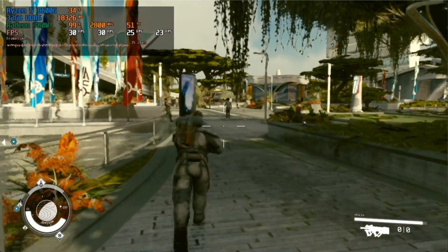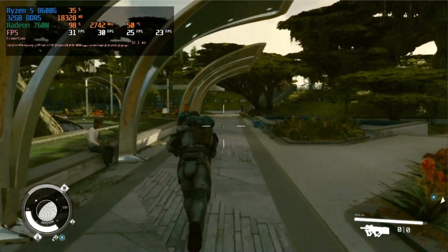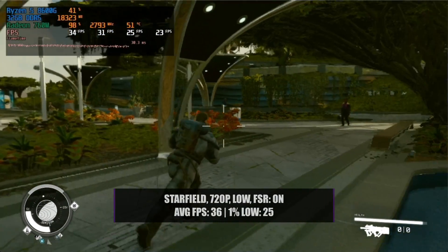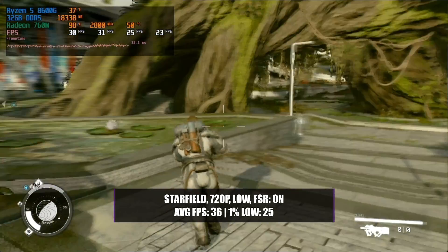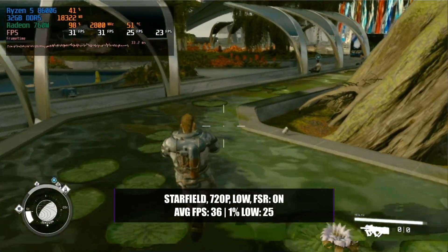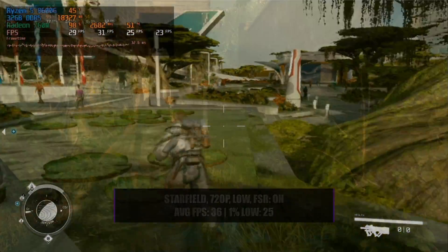Starfield, as usual, played very badly in pretty much any setting. In 1080p with a high preset the game was completely unplayable, and to get it anywhere smooth we really had to destroy its visuals. Lowering the resolution to 720p and graphics preset to low while enabling FSR2.0 meant we could only just scrape around 36 frames per second on average with a 1% low of just 25. The game felt very bad and looked like garbage, so avoid this one if you can.